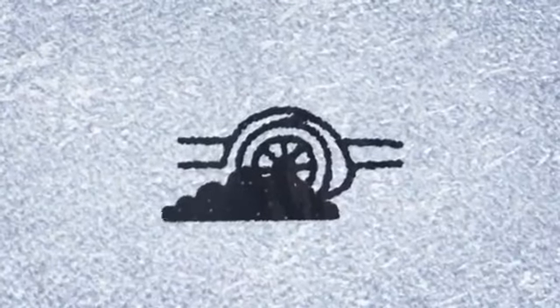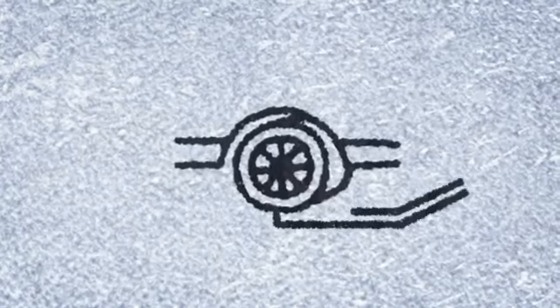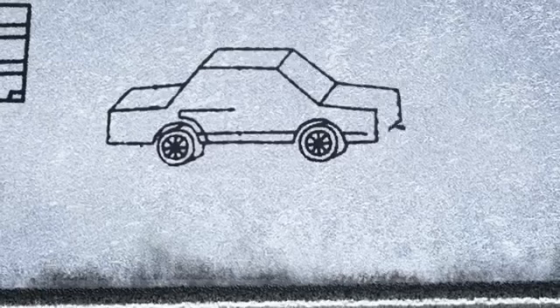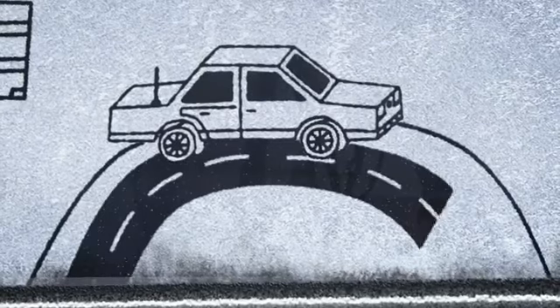If you get stuck in snow, try straightening the steering and clear the area around the wheels. Then put a sack or thick rug in front of the driving wheels to give the tyres some grip. Once you're on the move again, try not to stop until you reach firmer ground.